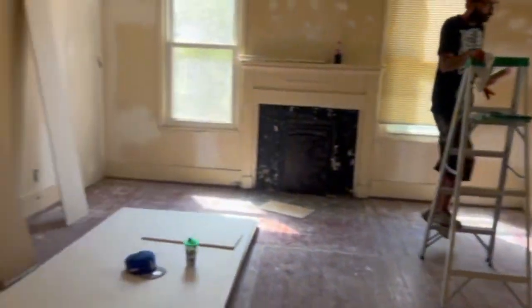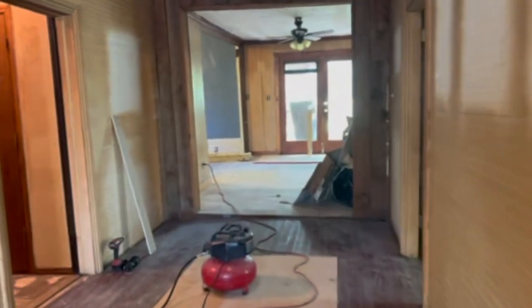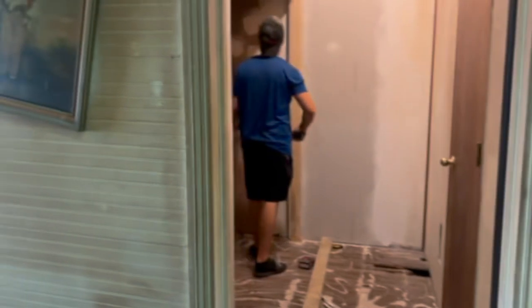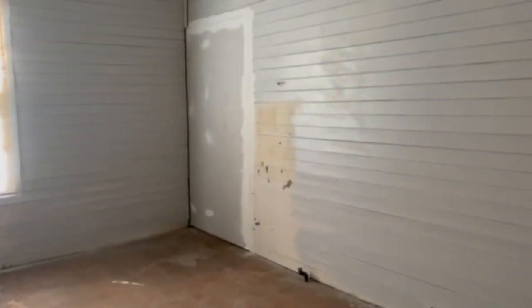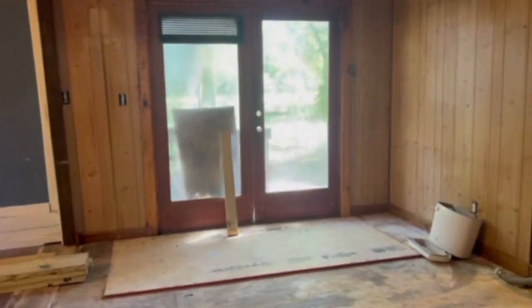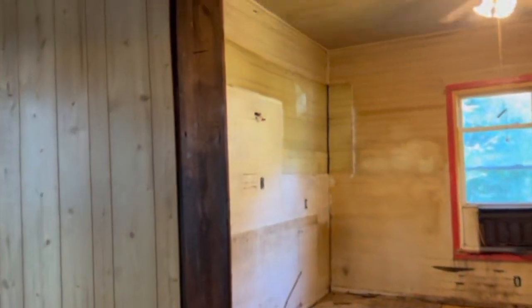We're rebuilding the back wall for the kitchen. Here we have the laundry room framed out, and then that will be a new full bathroom. This next area will be a secondary bedroom, so we're basically taking it to a three-bedroom with a sitting area.